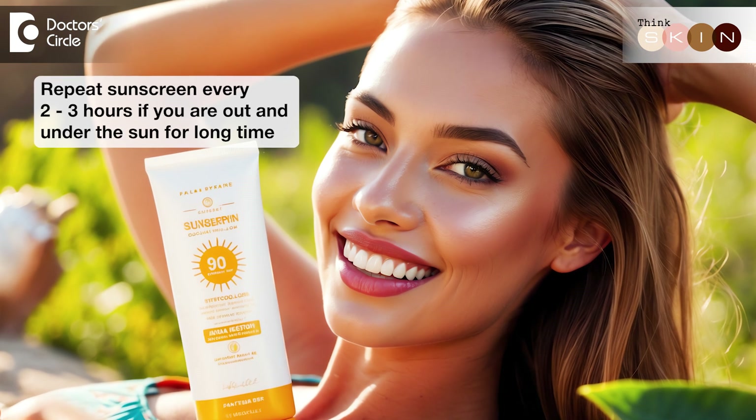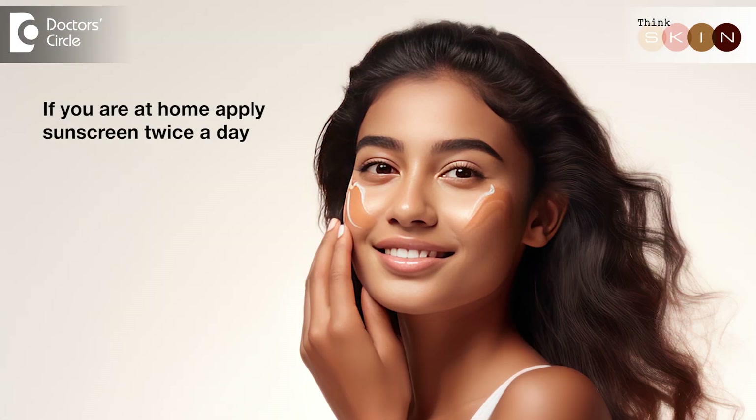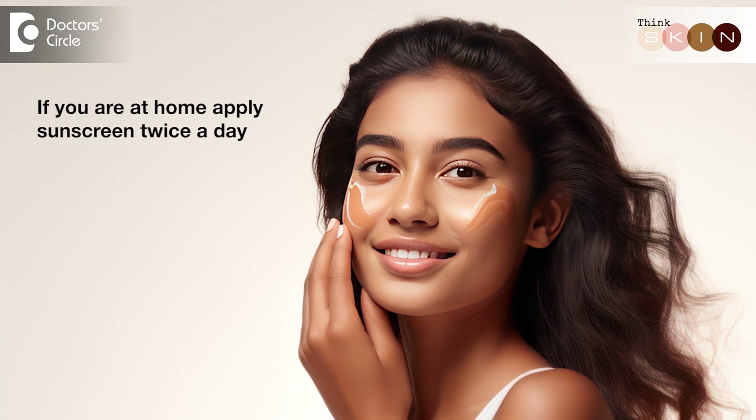Remember to repeat your sunscreen every two to three hours, especially if you're out and under the sun for a long time. If you're at home, twice application is a must.